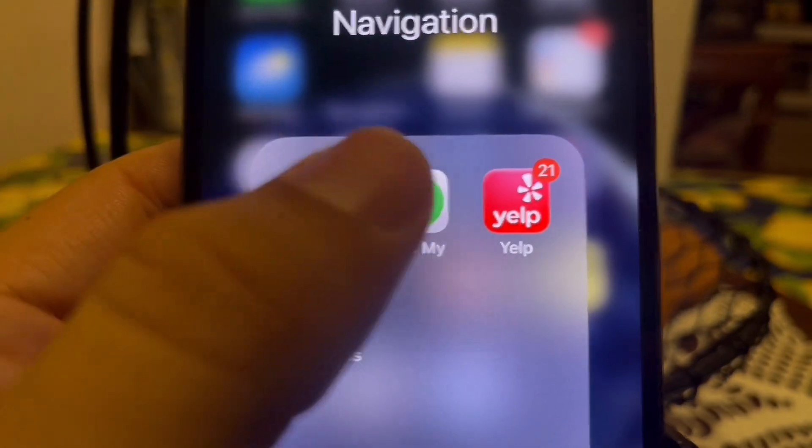Another thing you could try is restarting your iPhone — sometimes that will fix the connectivity issues. Now let's try testing the precision. Go to the Find My app and select your AirTag. I'm going to place the AirTag somewhere in the house and then we'll test the precision finding.